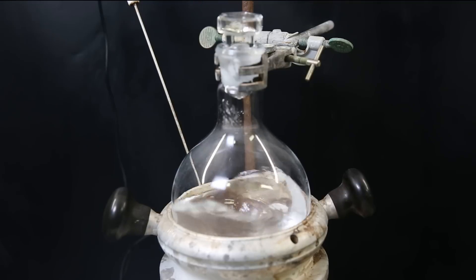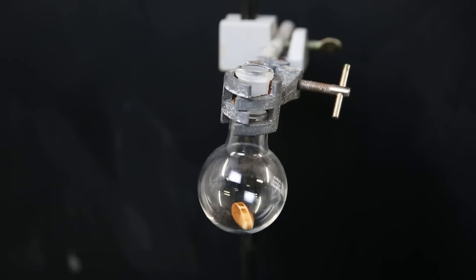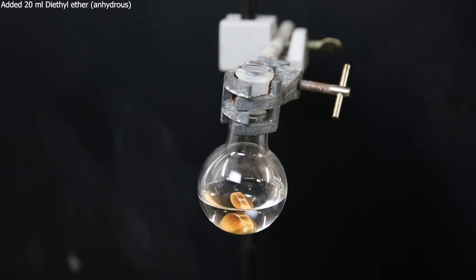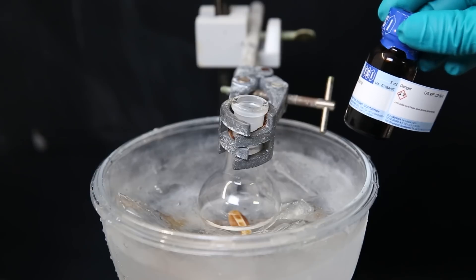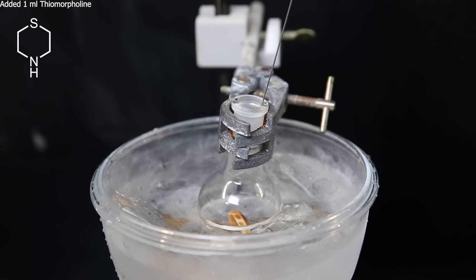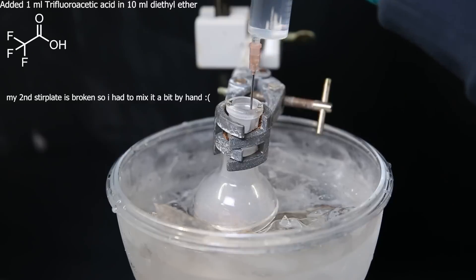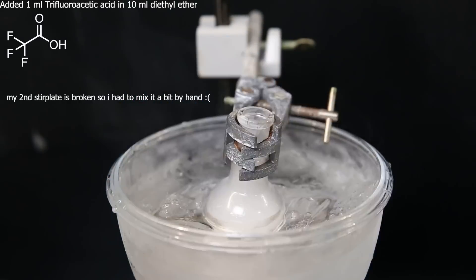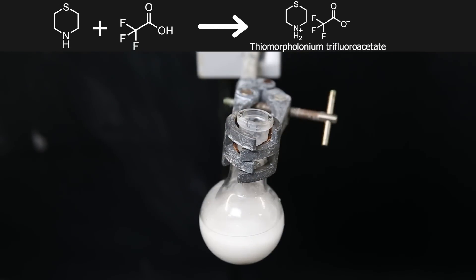While this reaction is ongoing, I will prepare the second catalyst for the reaction. So I set up a small flask and add in 20 ml of anhydrous diethyl ether, then set the flask in an ice bath to cool it down. The first part of this catalyst is thiomorpholine, so I add 1 ml to the diethyl ether. The second part is trifluoroacetic acid, so I made a solution of trifluoroacetic acid in 10 ml of anhydrous diethyl ether, and gradually add that to the thiomorpholine solution. In this reaction, the thiomorpholine and trifluoroacetic acid will react to form thiamorpholoneum trifluoroacetate, which precipitates out of solution as a white solid.